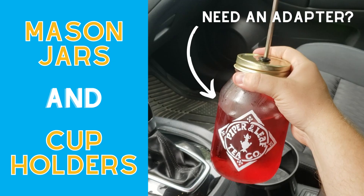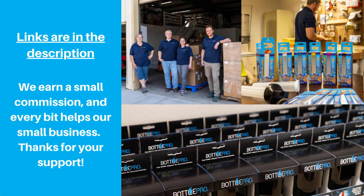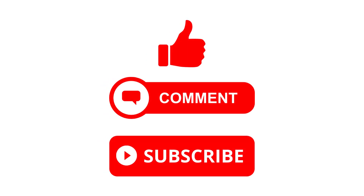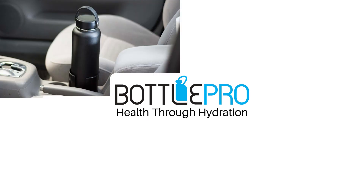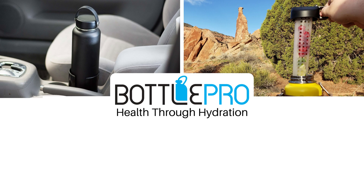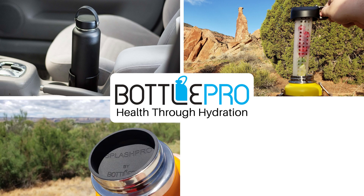And that's it! Hopefully this video helped you figure out which mason jar you should get, and whether you need a cup holder adapter. Again, the product links are in the description, and of course like, comment, subscribe — all that good stuff if this video helped, and if you're interested in learning more about hydration and the ever-expanding world of water bottles and containers. I'll see you next time.